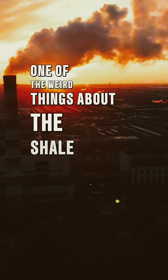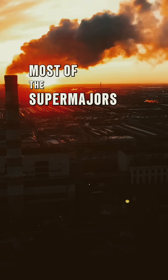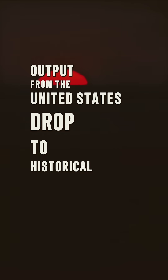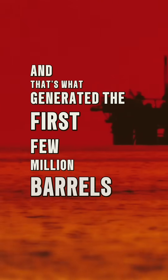One of the weird things about the shale revolution is that when it started, most of the supermajors had kind of written off the American oil patch, and we had seen oil output from the United States drop to historical lows. What that meant is we had small mom-and-pops doing everything they could to get incremental increases, and that's what generated the first few million barrels a day.